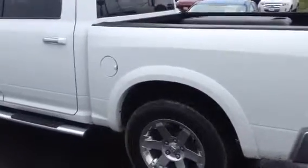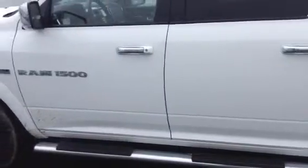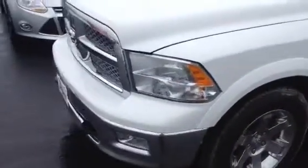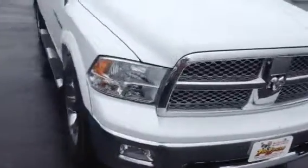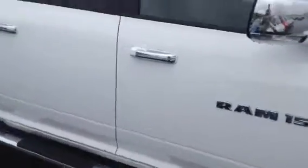Really, really nice condition. Please forgive the little mud there. No door dings, as you would expect. Nicely chromed out — chrome handles, chrome mirrors down this side here.